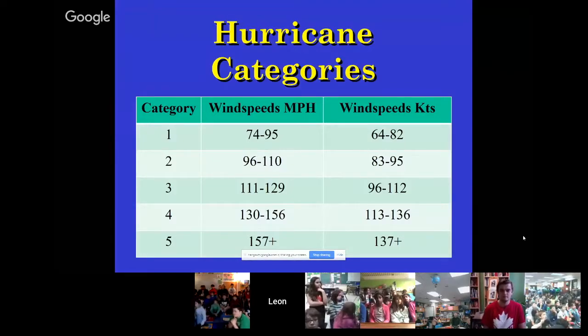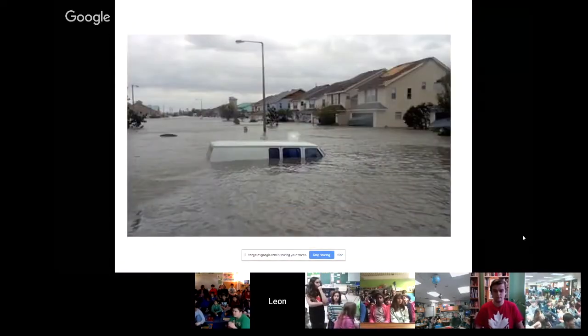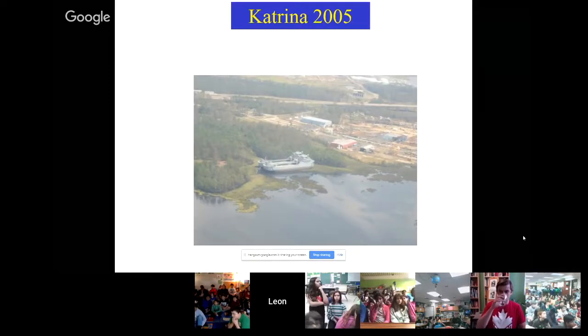Storms are categorized by wind speed. However, as you'll see, most of the damage and most of the lives lost are not directly from the wind, but from the impacts of wind on the ocean and rainfall. Category three and higher is called a major hurricane, with really significant damage. Almost 80 percent of the lives lost are typically due to drowning and flooding, as we saw with Katrina in New Orleans.